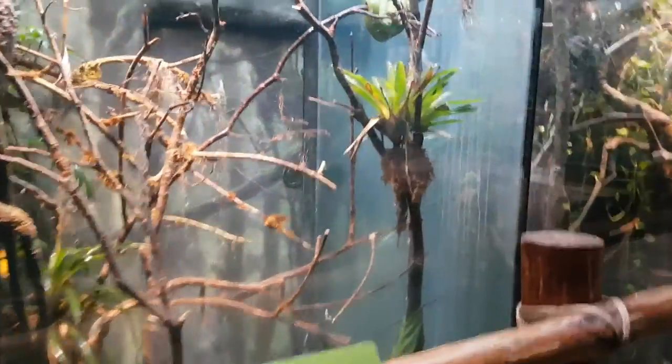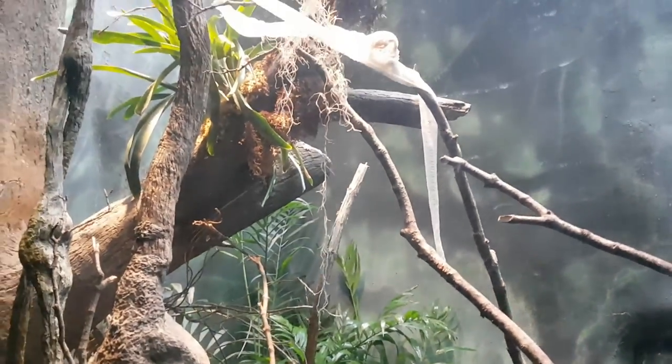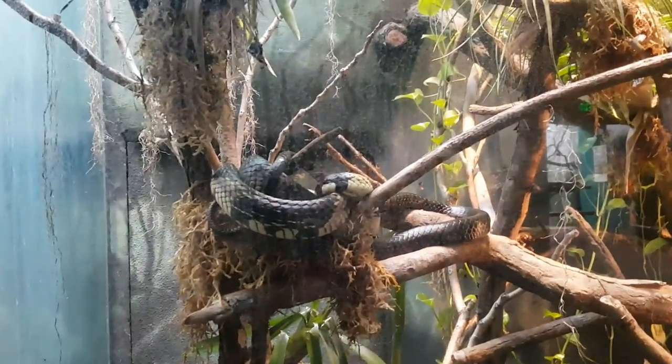Oh, there's a snake — and his skin. The first one was a... let's see, this one is a tiger rat snake.